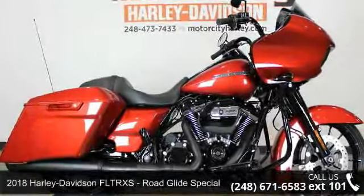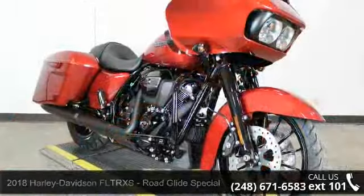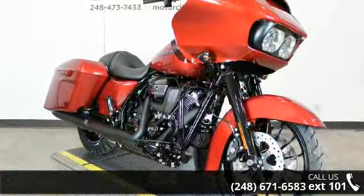Imagine yourself on this 2018 Harley-Davidson FLTRXS Road Glide Special. If you're looking for a solid bike, look no further.